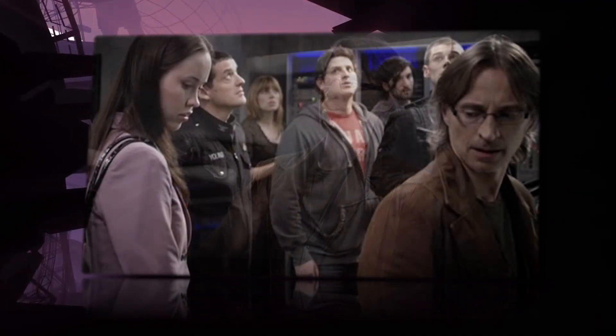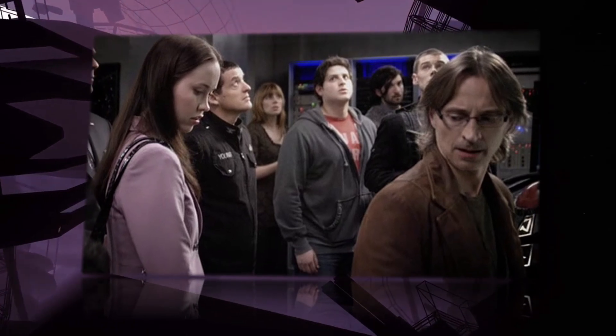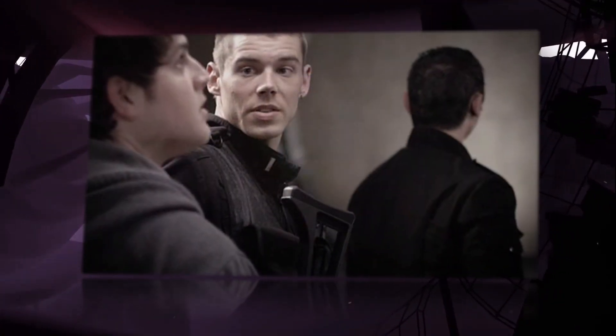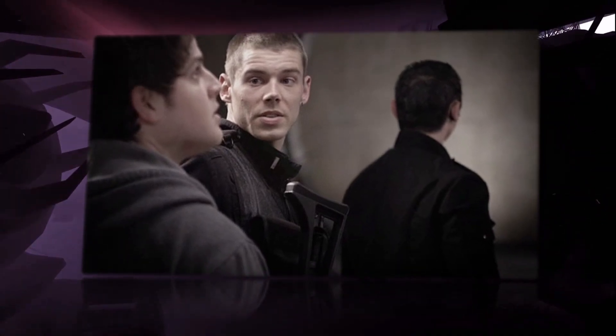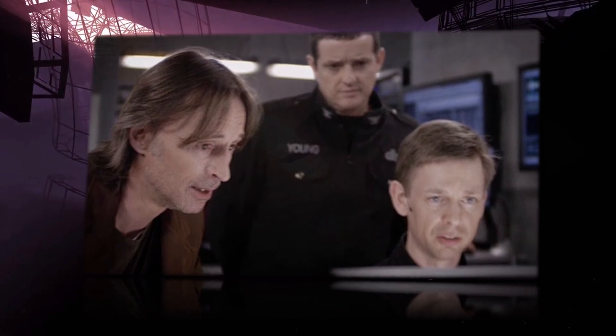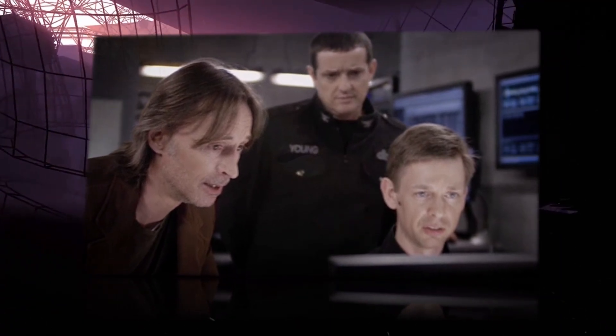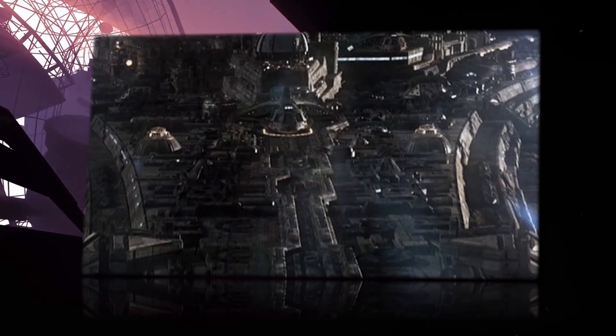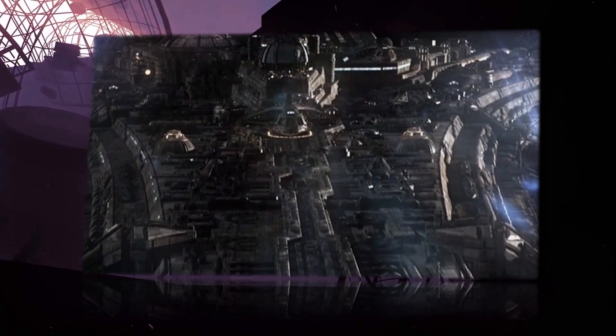As an added safety feature due to the highly volatile nature of the core, the Stargate deployed on this world was configured so that it could not receive incoming wormholes, as such an event could have triggered instability in the planet. The Stargate itself was configured to draw power directly from the planet's core rather than the attached DHD, so it could dial a ninth chevron address once the coordinates were successfully unlocked.